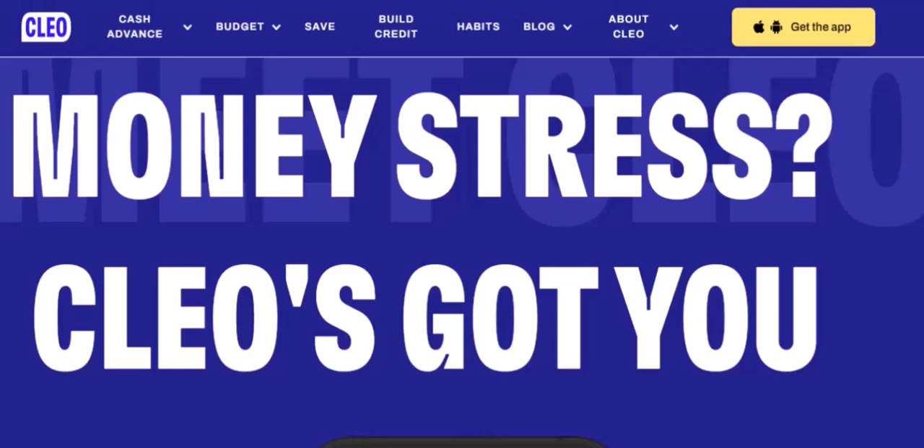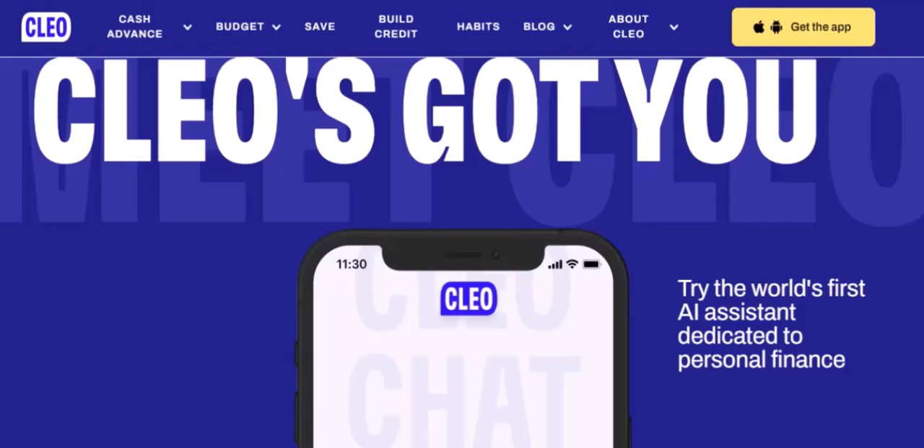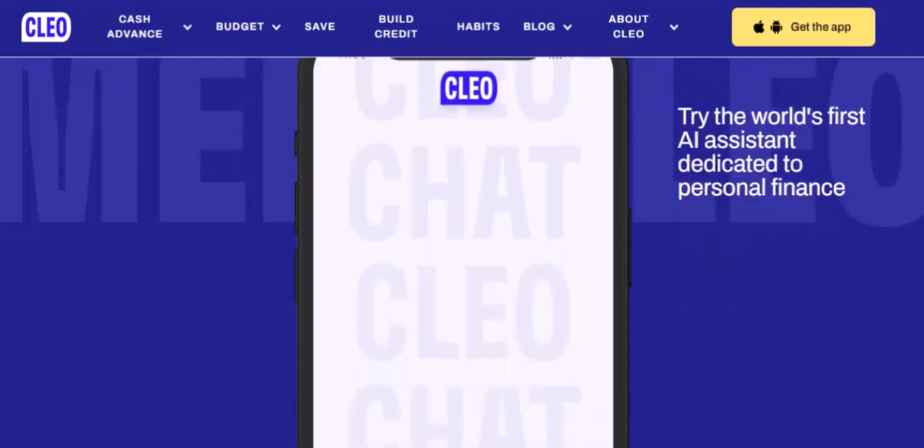3. Setting financial goals. Once your accounts are linked, Clio can help you set financial goals. Whether you want to pay off debt, save for a down payment, or build an emergency fund, Clio can provide personalized guidance.